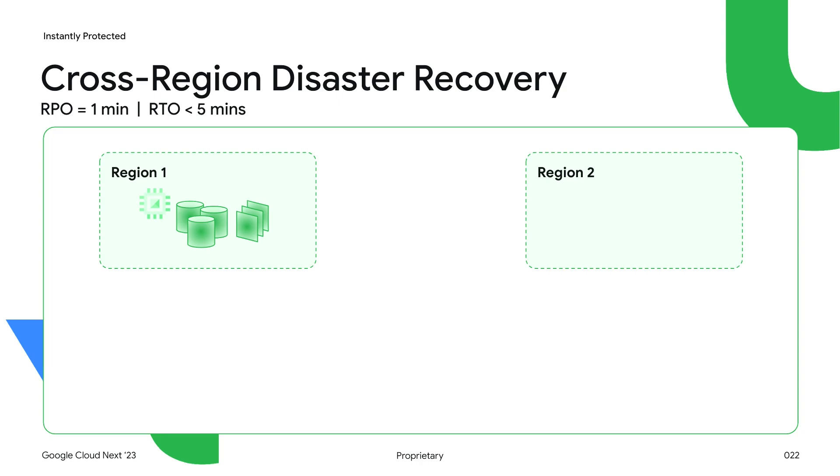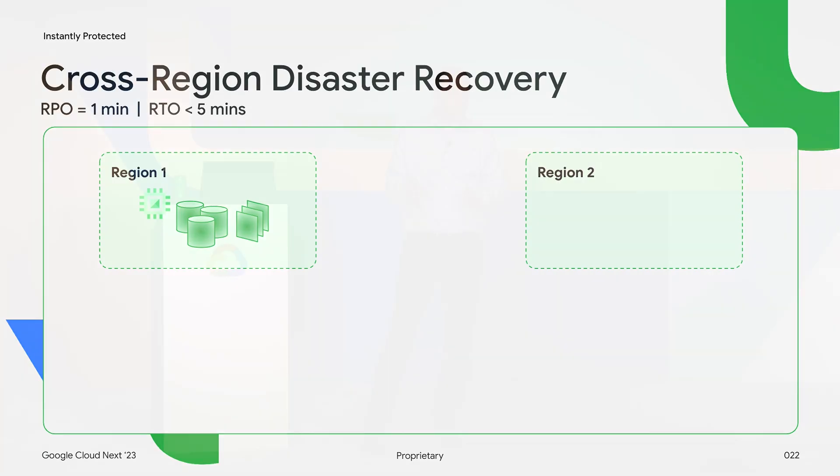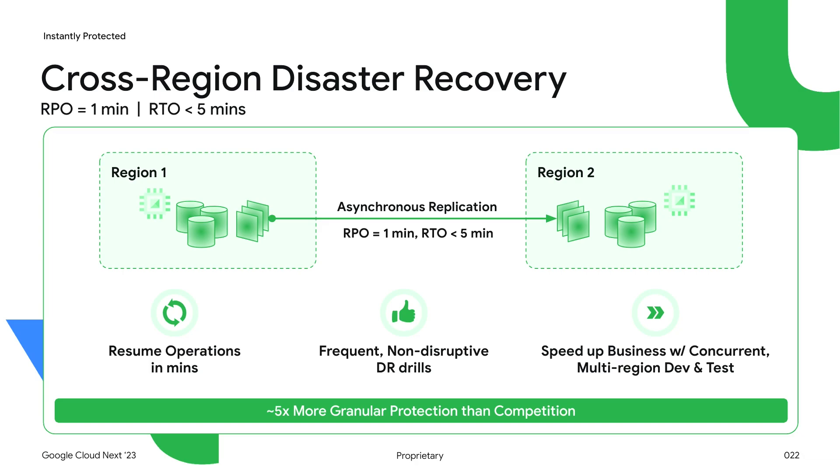Finally, cross-region disaster recovery. With an RPO of one minute, our asynchronous replication offers five times better data protection than the competition, with minute-by-minute checkpointed data moving from the primary region to the secondary region. This enables more granular protection and minimizes the amount of data loss in the event of a disaster. A robust disaster recovery plan also requires frequent DR drills to ensure your processes and runbooks lead to the correct results. With the built-in ability to clone data disks rapidly, you can perform frequent and non-disruptive disaster recovery drills.